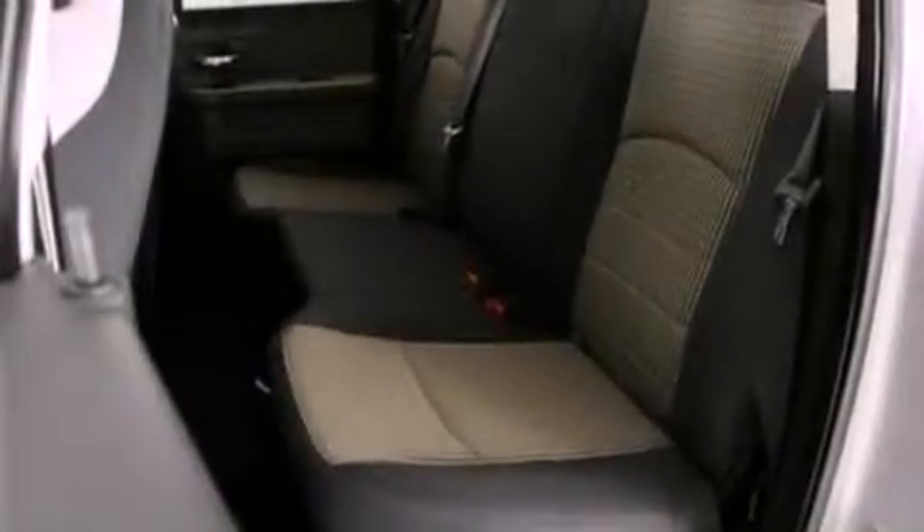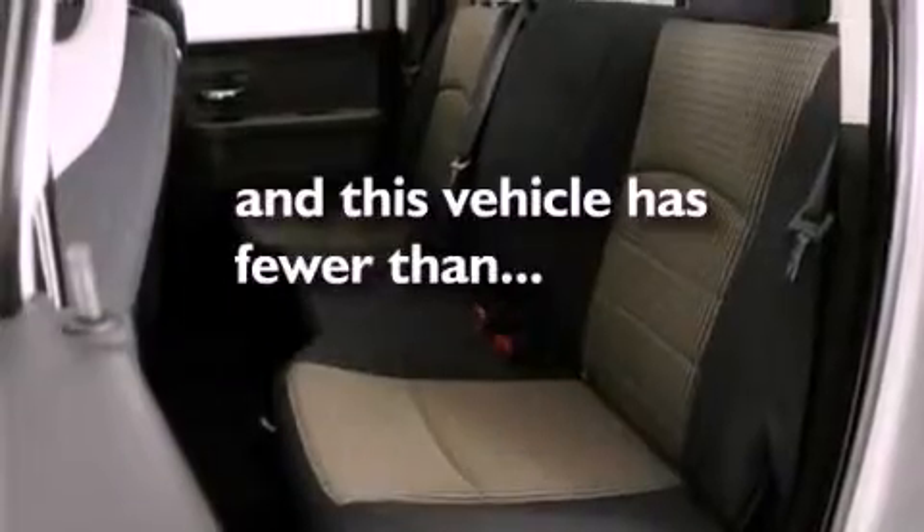Additional features include a bed liner, an engine immobilizer theft deterrent system, dusk sensing headlights, air conditioning, and this vehicle has fewer than 52,000 miles on the odometer.